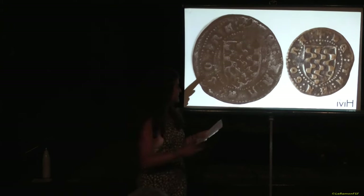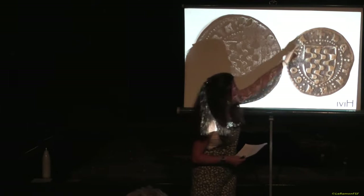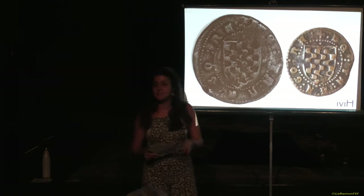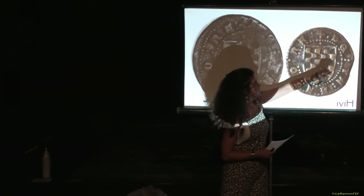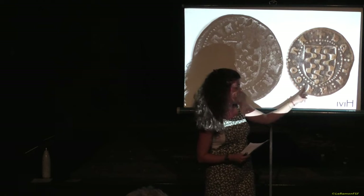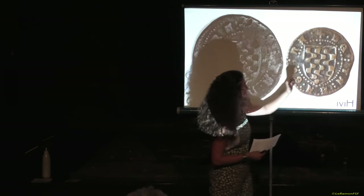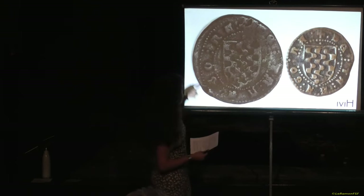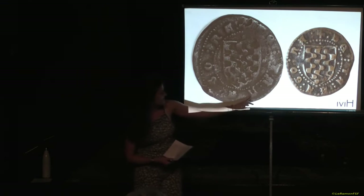Al revers, el que tenim representat és l'escut de la ciutat de Tarragona. També veiem tota aquesta orla de punts que envolta aquest escut. I entremig, el que tenim escrit és 'de Tarragona'. Fixeu-vos-hi, costa moltíssim de llegir, però aquí comencem amb una creu, llavors tenim punt, 'de', punt, dos punts, 'ta', dos punts, 'ra' amb una sola erra, dos punts, 'go', dos punts, 'na', dos punts. 'De Tarragona'. En la moneda que us veu també, el que no tenim és la part de la creu, però el 'de Tarragona' més o menys es llegeix.